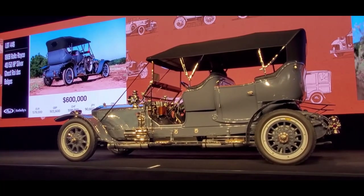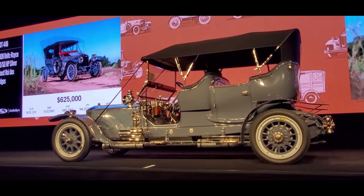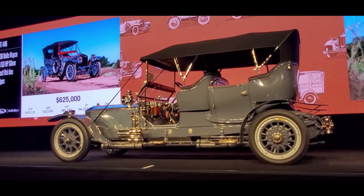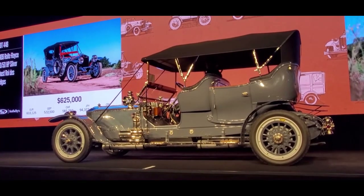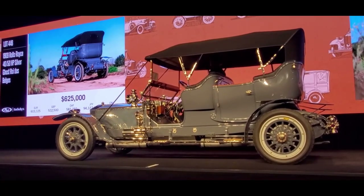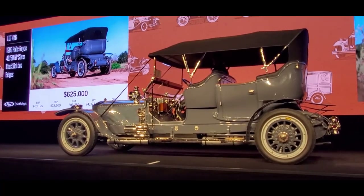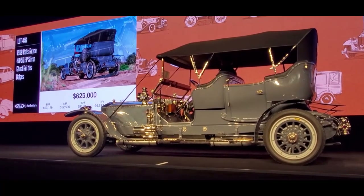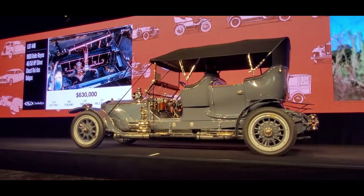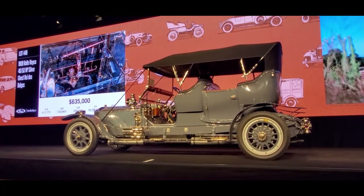$625,000. Now $650,000. At $625,000, asking $650,000. Going to count it down at $650,000 — going once. At $650,000. Now $635,000. I'll do that. Now $650,000. At $635,000, $650,000.